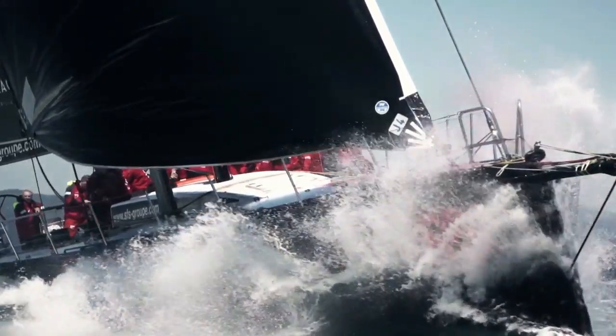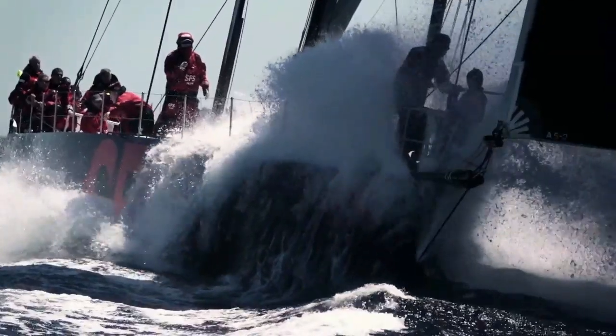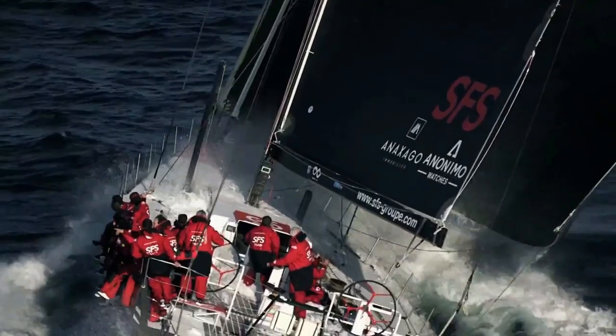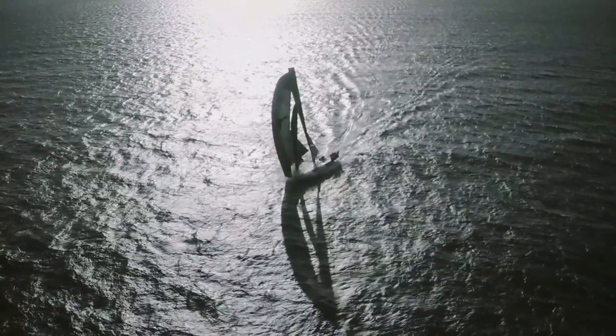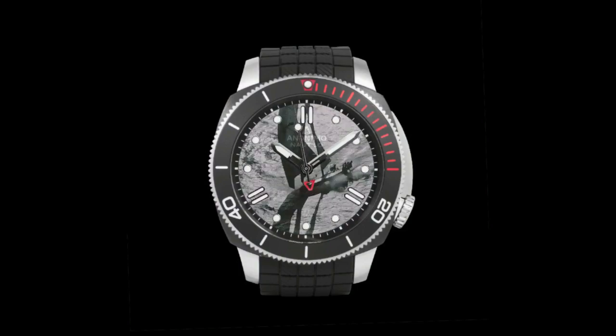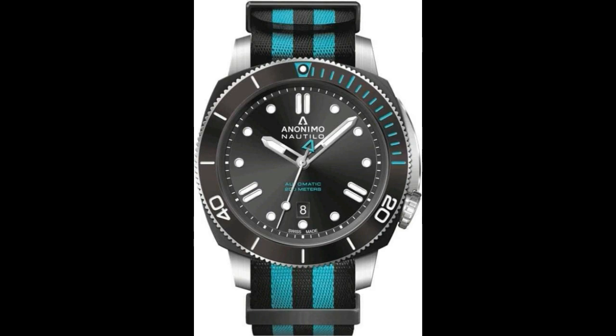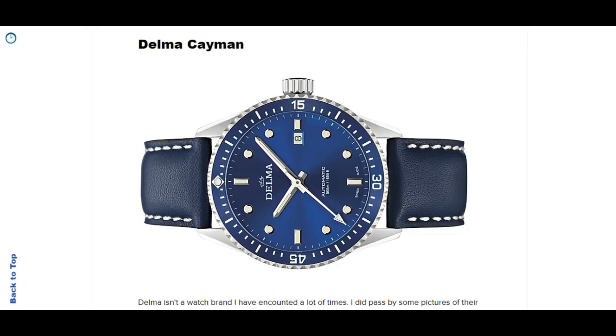This is definitely a different option if you want something with a style that isn't that well known. Panerai is well known, but this is a more modern take on the cushion-shaped dive watch, since Panerai is very much vintage inspired. I definitely think you should look into Anonimo - a Swiss-Italian watch brand which I think is going to become much bigger if they keep on doing what they do. The Selita SW200 is a perfectly fine movement. It has sapphire crystal and is water resistant to 200 meters.